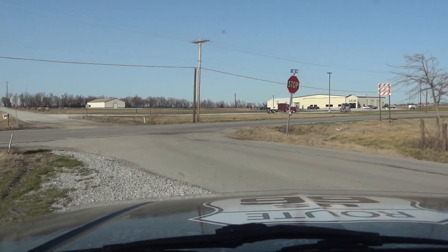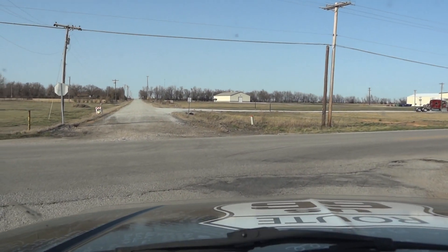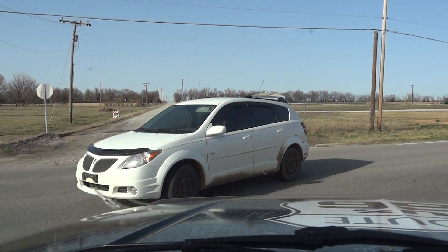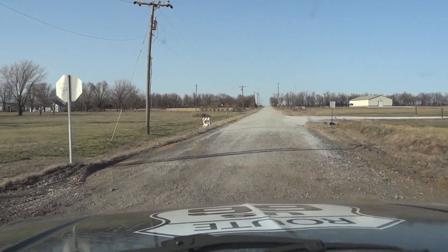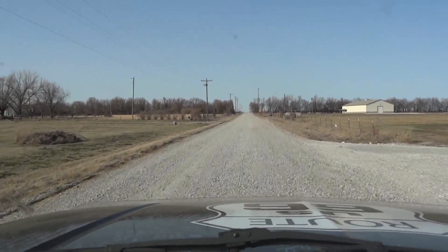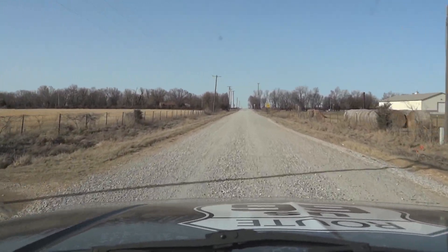It cuts back across to current day Oklahoma 66, and I'm going to continue eastbound on old 1920s Route 66. The highway's there — it's just underneath all this rock they've piled up on top of it. Once we get going a little bit further, you'll be able to see the 9-foot wide highway.